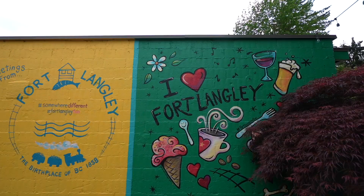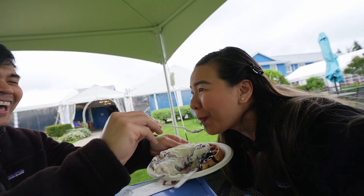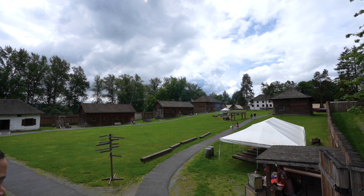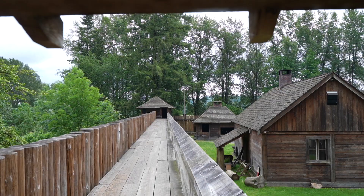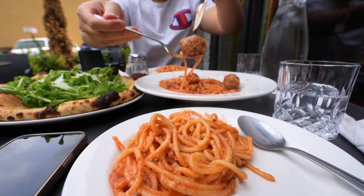Today we're visiting a cute little town called Fort Langley, which is the perfect day trip from Vancouver. This place looks so cool — it almost looks like a small village enclosed in wooden fences. I wouldn't be surprised if there were movies filmed here that we don't know about.